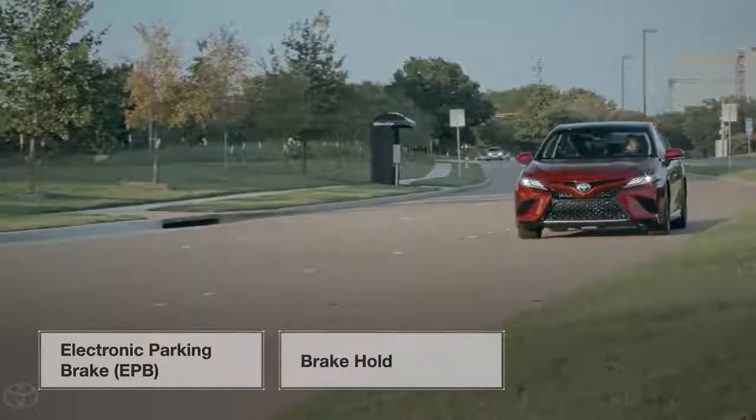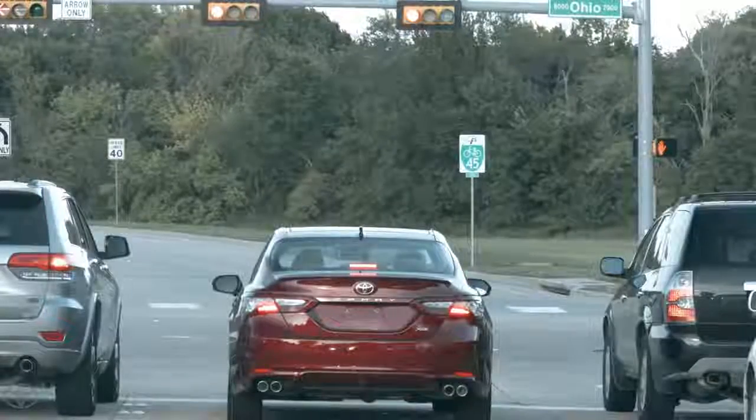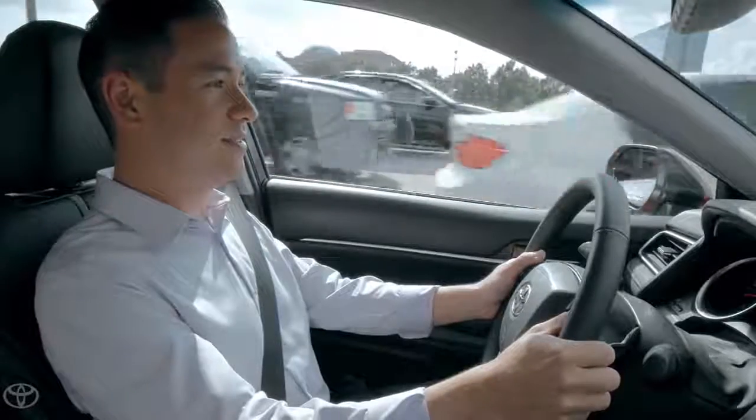This new feature helps simplify many everyday driving situations, like parking, sitting at a stoplight, or navigating stop-and-go traffic.